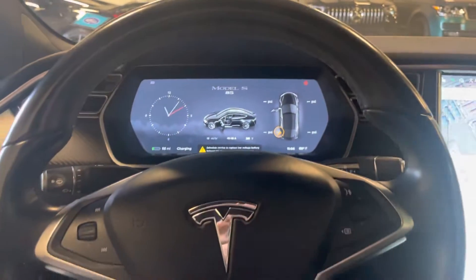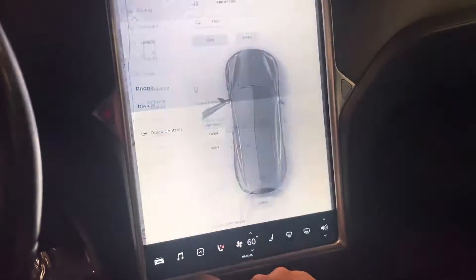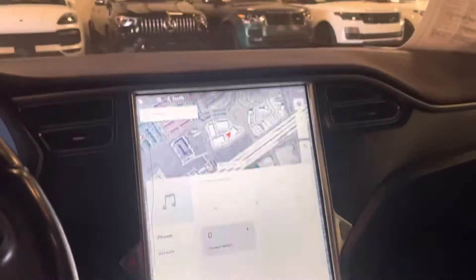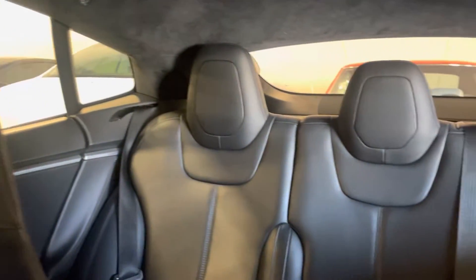Very spacious. The screen is very user-friendly. There's pretty much a sunroof here. The seats are in very good condition as well.